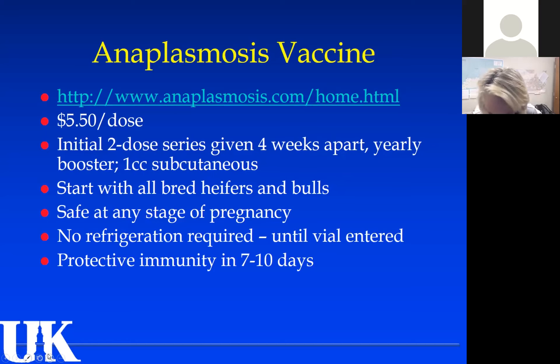One downside of the vaccine: vaccinated animals will always test positive on a blood test for anaplasmosis, and we can't tell the difference between infection and vaccination. This matters if you're exporting to Canada or selling registered animals — buyers who run anaplasmosis testing may refuse to buy. If you sell registered stock, be aware your test will be positive. However, if you can't get a VFD for chlorotetracycline, or you're in organic production and can't use antibiotics, the vaccine is your best alternative option.